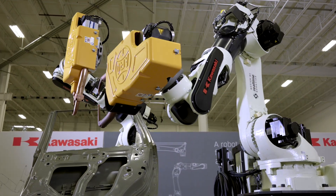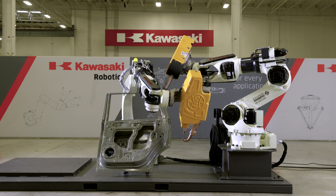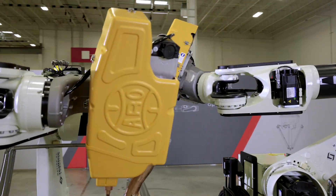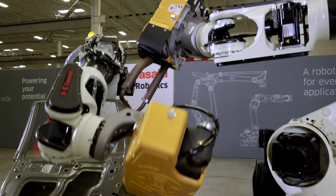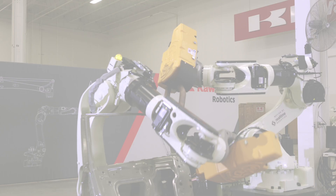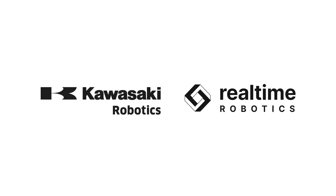Kawasaki's advanced robot designs that feature through-arm technology have always minimized the robot programming task. Combining Kawasaki Robots and Real-Time Robotics is a game-changer. This partnership will provide manufacturers in any industry tremendous flexibility. The sky is the limit — this is the future of automation.